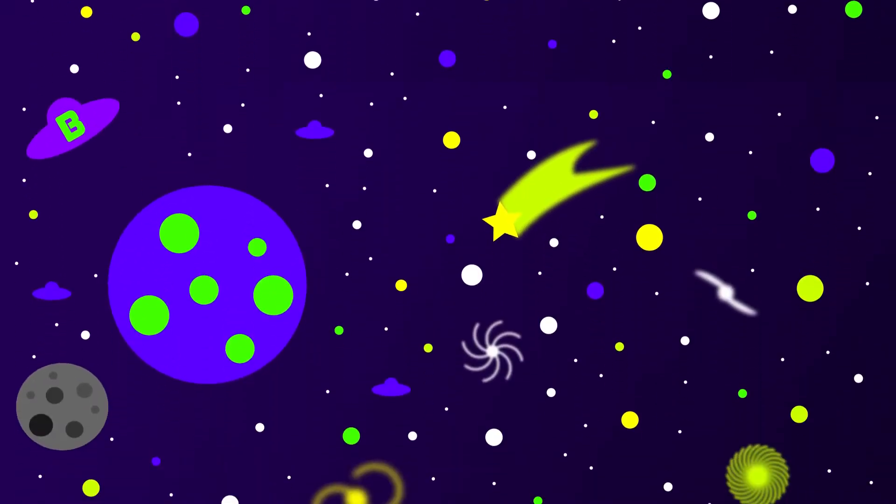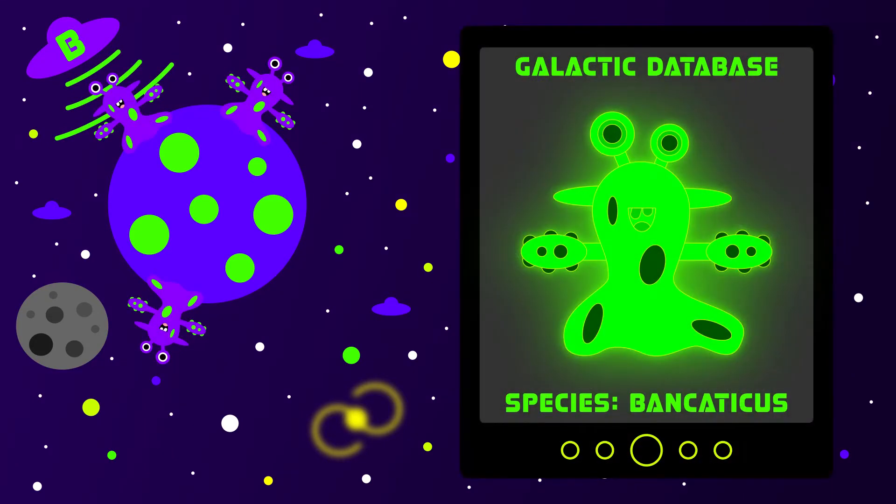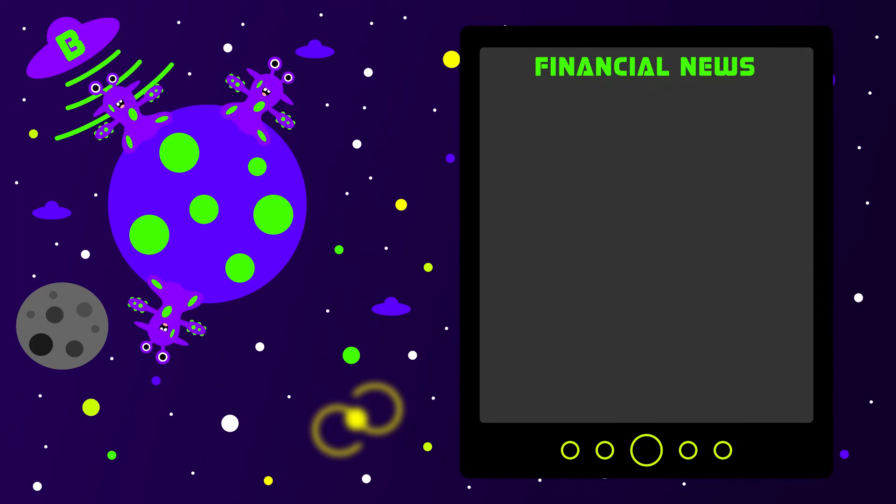There is a planet called Banktus in the Banktus planet system. The name of the inhabiting intelligent species is Bankaticans. They like to read financial news from other planets. Some days ago they got really disturbing news from Earth.